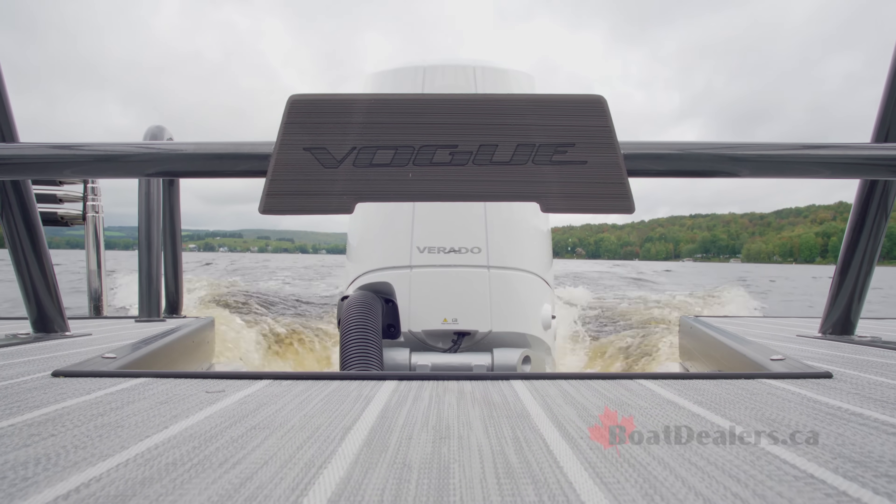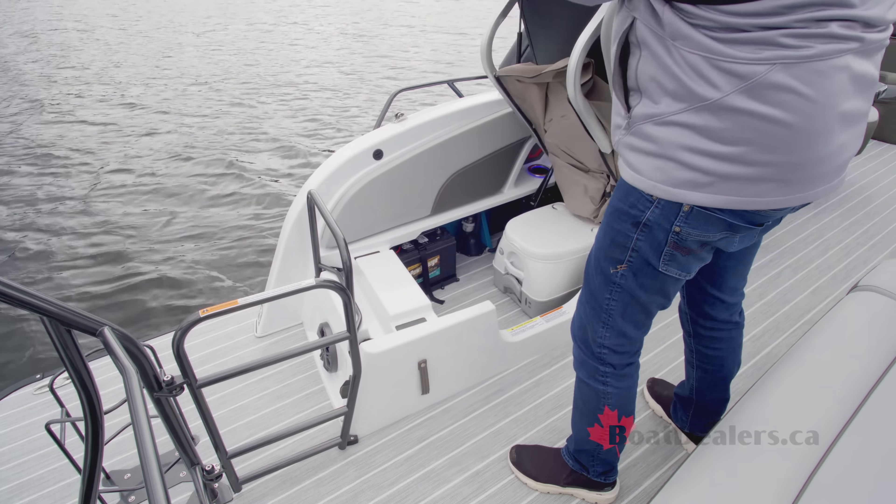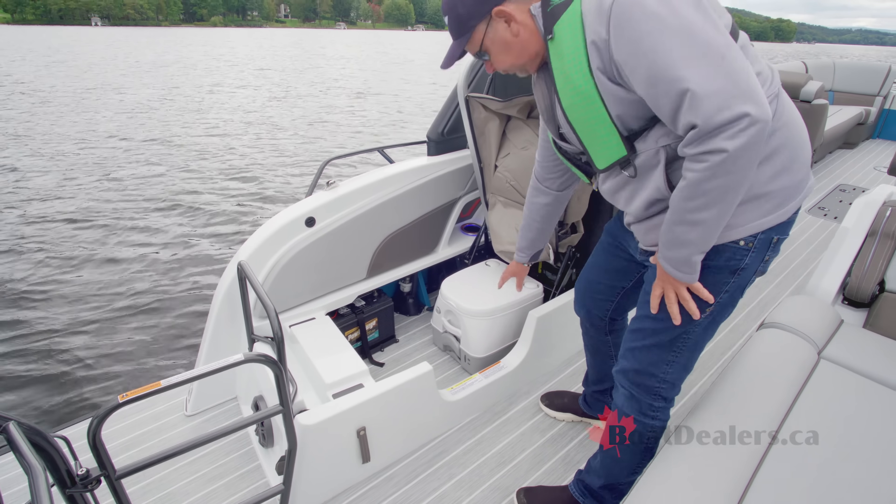Our test boat is equipped with an electric head, which means possibly a longer boating day for you.